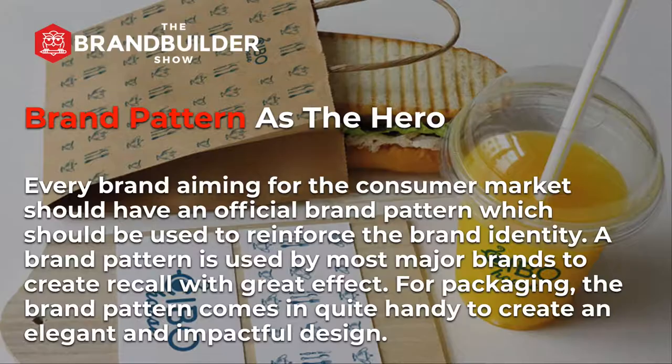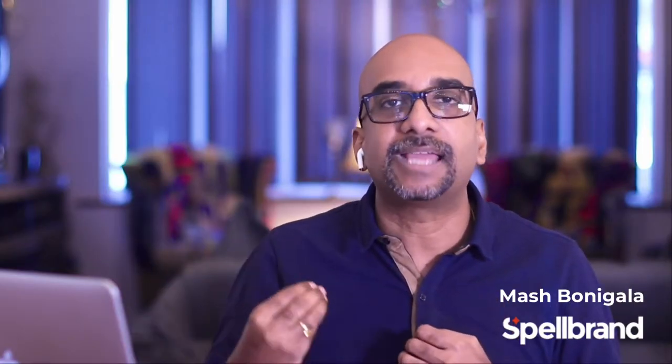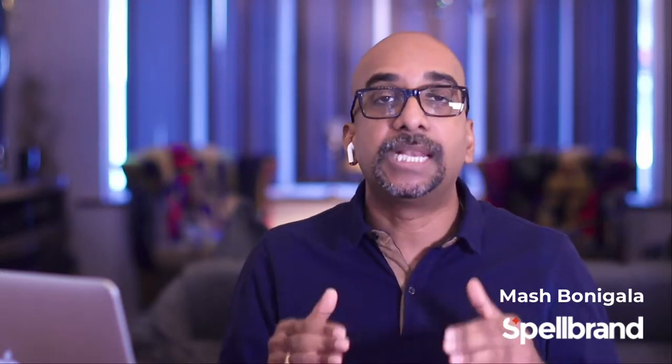Next, brand pattern as the hero. Every brand aiming for the consumer market should have an official brand pattern, which should be used to reinforce the brand identity. A brand pattern is used by most major brands to create recall with great effect. For packaging, the brand pattern comes in quite handy to create an elegant and impactful design. Here is an example of a package design we created for one of our clients where the brand pattern takes center stage and creates a really powerful packaging. I have left a link below in the description so you can read the full case study of this example.